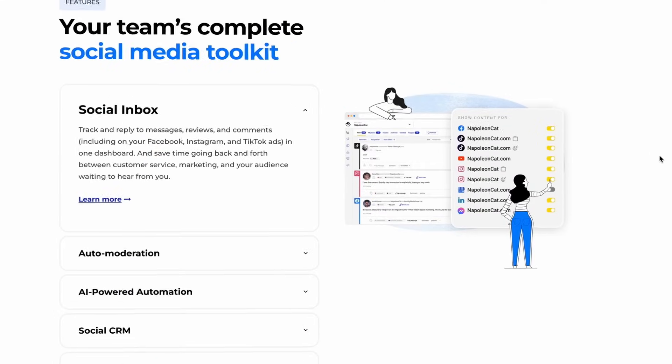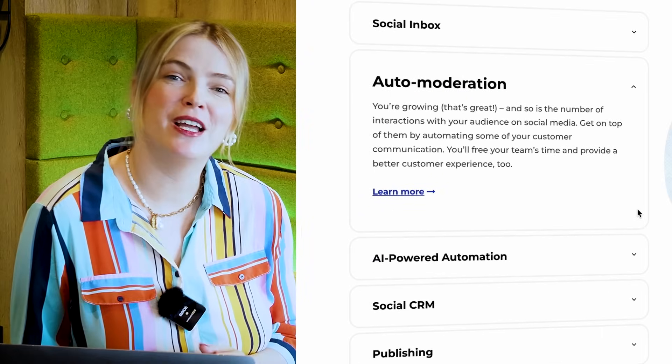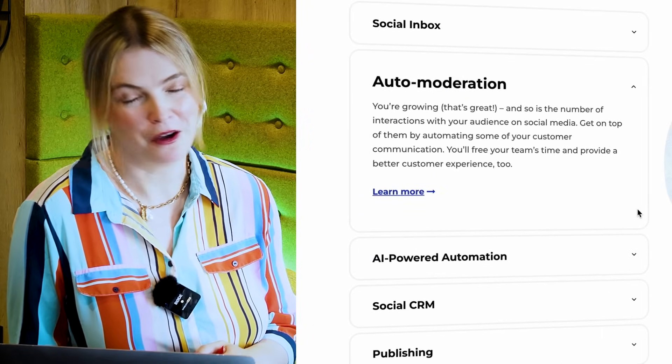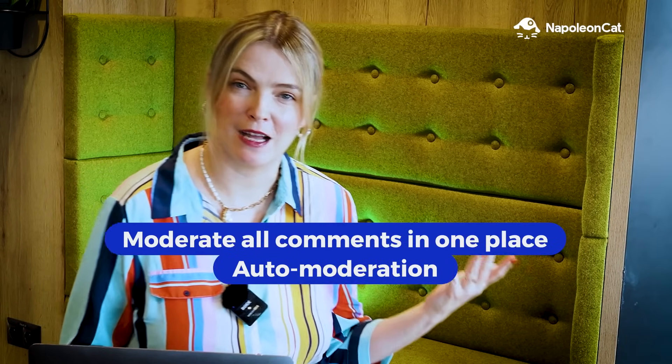Hi there! Welcome to the world of NapoleonCat, your all-in-one social media management tool. You can effortlessly manage all comments in one place, either manually or with our advanced auto-moderation tools.